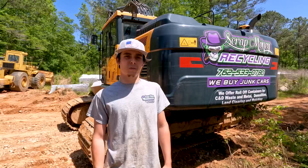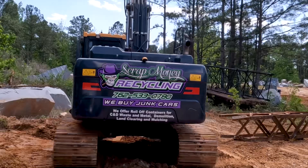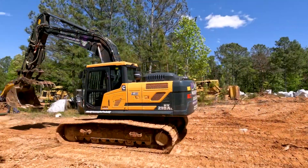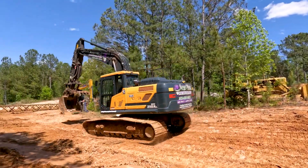We're located in Elberton, 2535 Washington Highway. We've been open for three years and the owner is Bryce. We just bought this Hyundai HX210 from NED about two months ago.